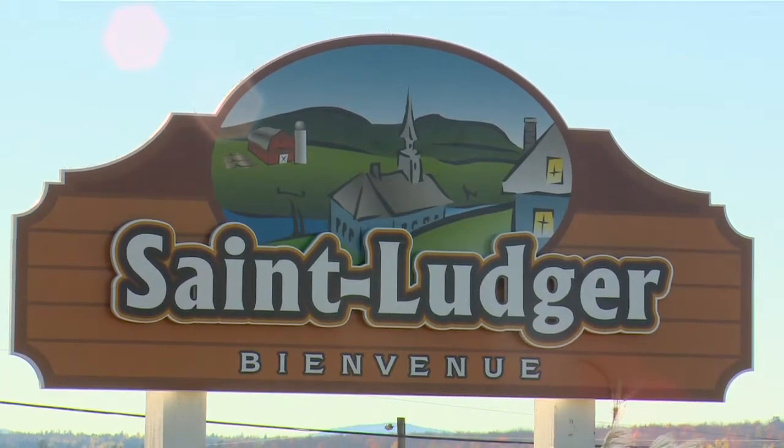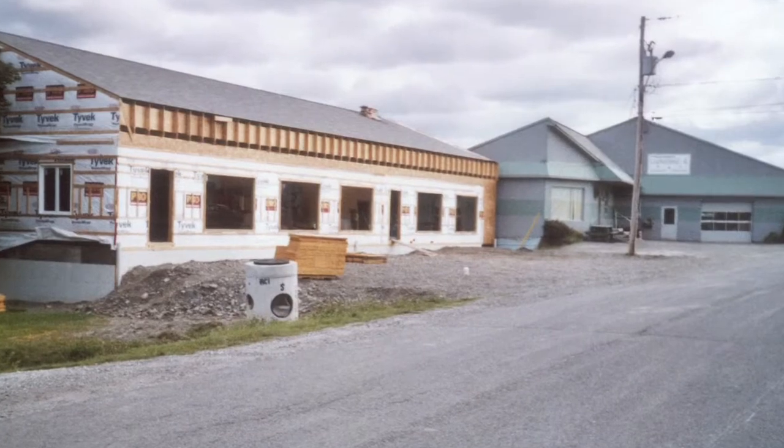In 1980, he built a plant in St. Luge, Quebec, which is still the main plant today, equipped with its updated machinery.